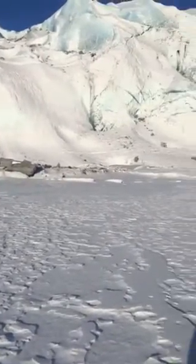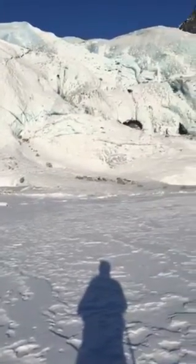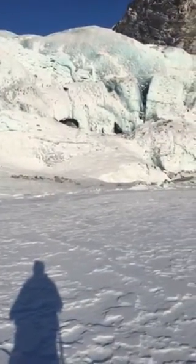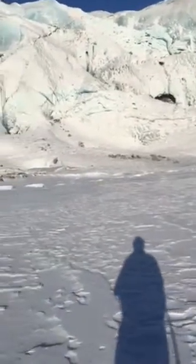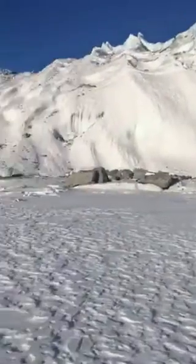I'd like to either go up right there and look in that moulin, or up in these ice caves, but I don't think I can get over there, so we shall see.